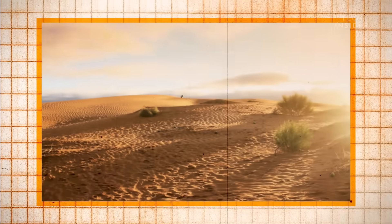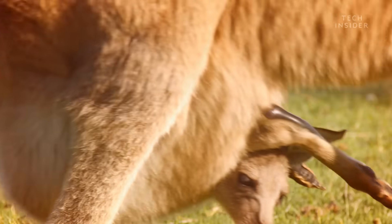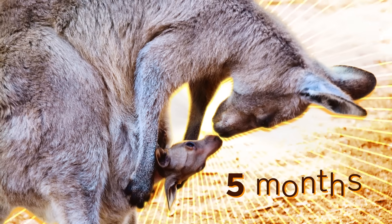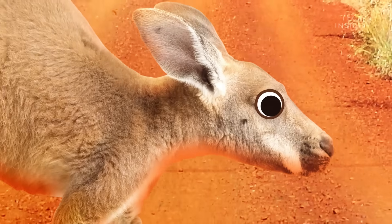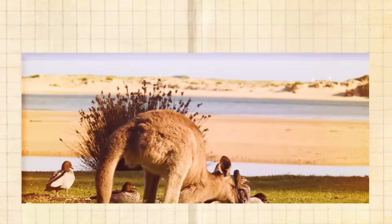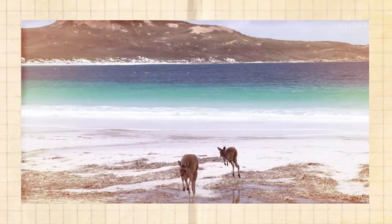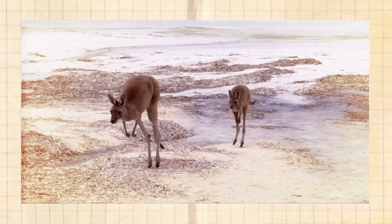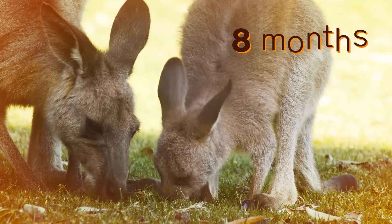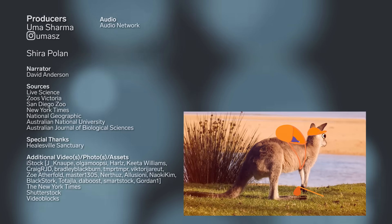But nothing lasts forever. Eventually, the joey will need to leave the pouch. At about five months old, it pokes its head out. And a month later, it takes its first tentative steps into the world, exploring for a few short seconds before hightailing it home. But as it gets older and bolder, it stays out longer. Until eight months in, it's ready to leave the pouch for good.